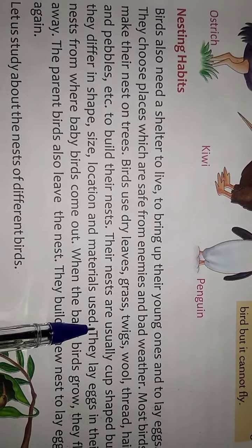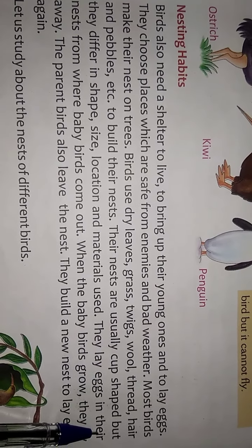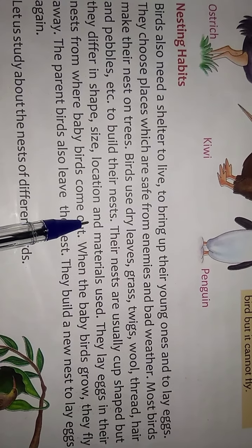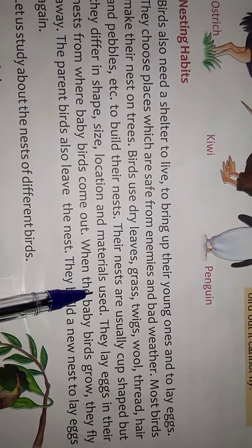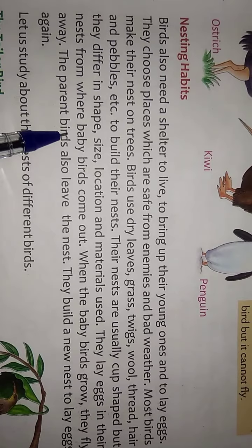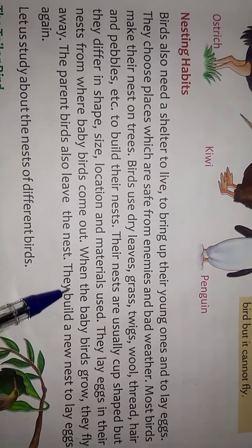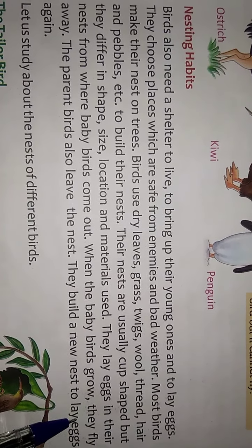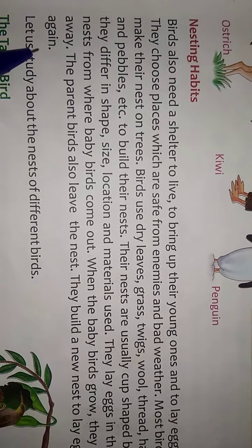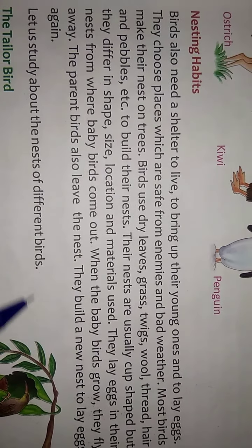Their nests are usually cup-shaped, but they differ in inner shape, size, location, and materials used. They lay eggs in their nest, from where baby birds come out. When the baby birds grow, they fly away, and the parent birds also leave the nest. They build a new nest to lay eggs again.